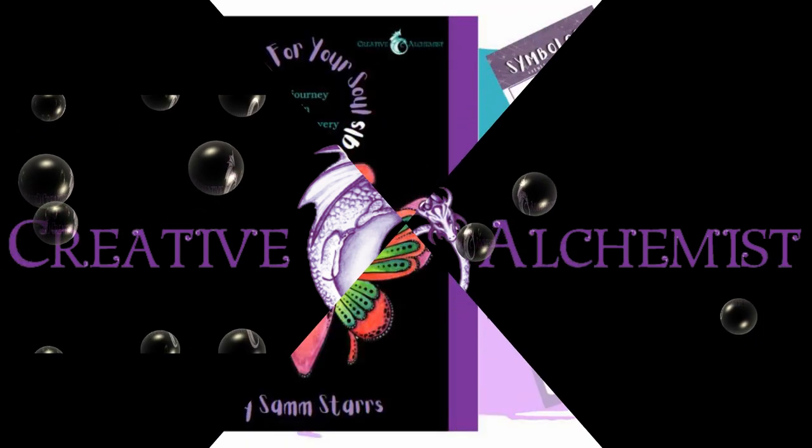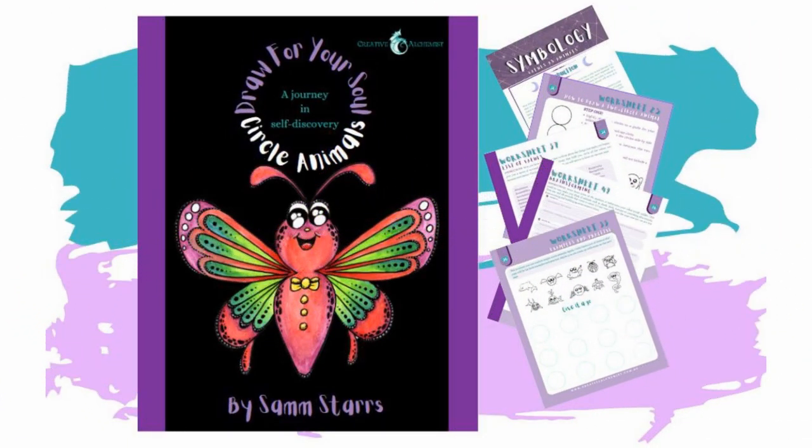Hi everyone, my name is Sam Starrs. I am a trained art therapist and the author of this book, Draw for Your Soul, Circle Animals: A Journey in Self-Discovery. Today I'm going to take you through a quick process of associating and creating a whimsical animal that represents your top value.